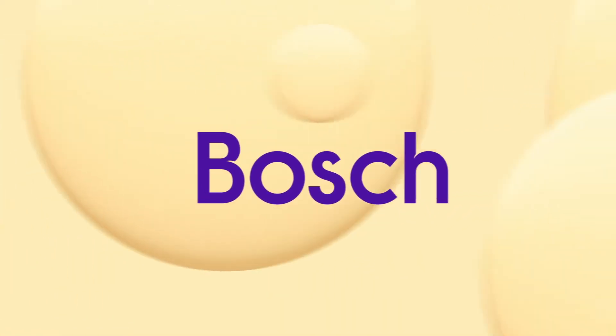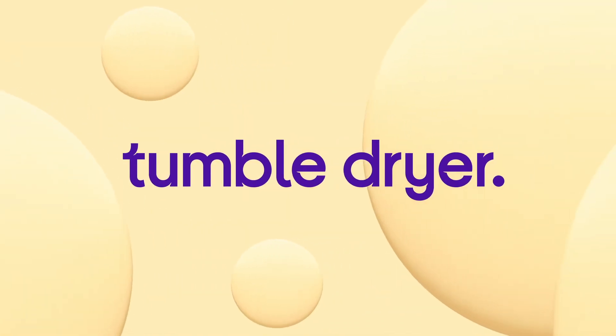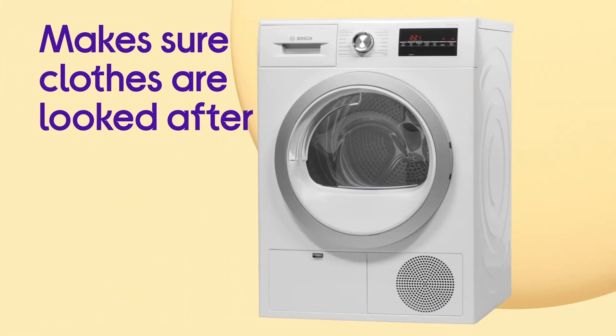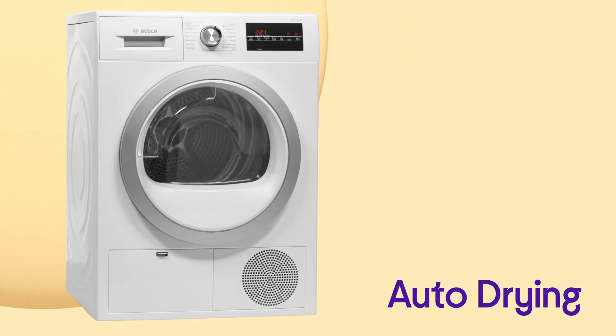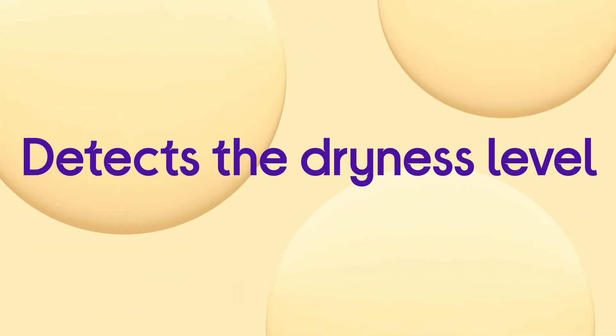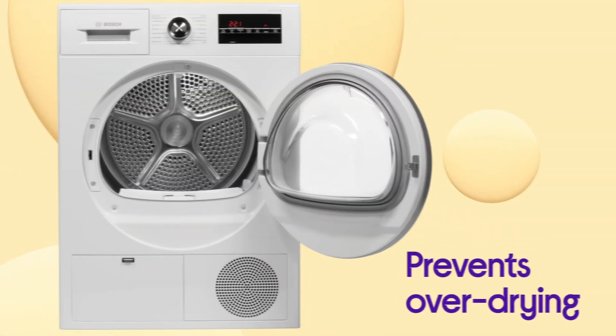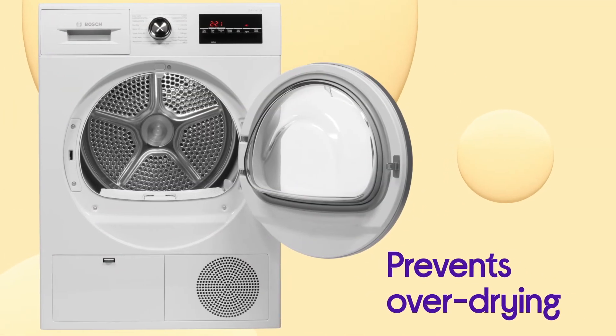This Bosch tumble dryer makes sure that every item comes out dried to perfection by taking care of your clothes. You get a performance that makes sure your clothes are looked after, with consistently optimised performances from auto-drying. By using sensors to detect the dryness level of your load, it automatically stops the cycle at the perfect time to prevent over-drying and damage.